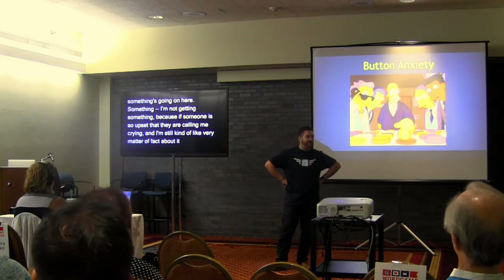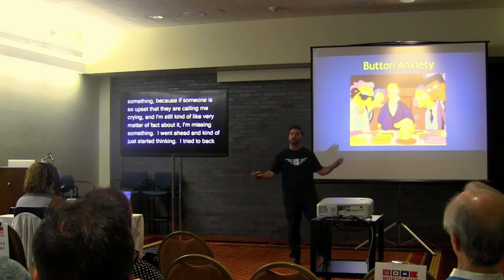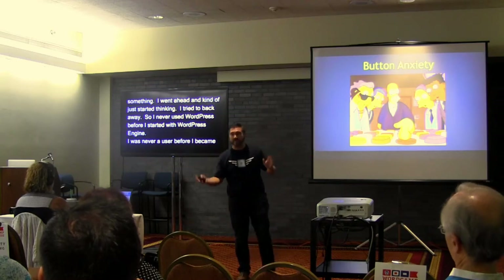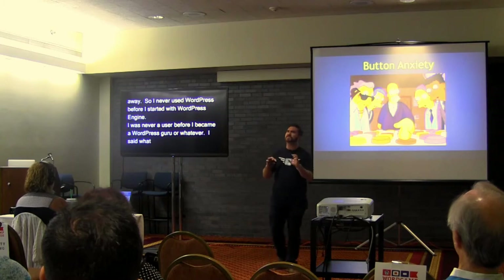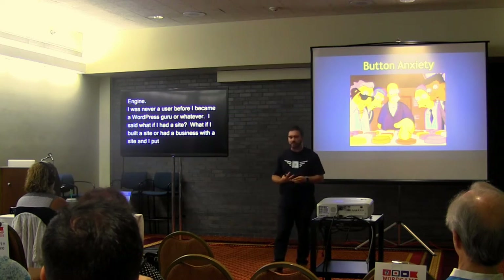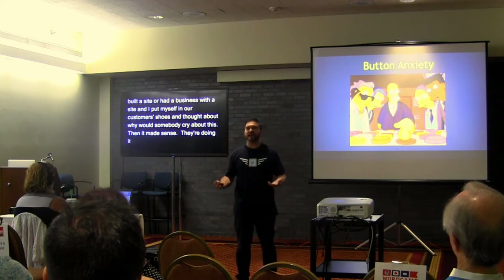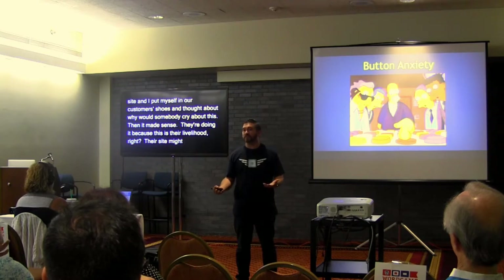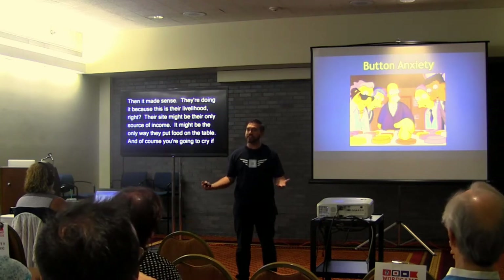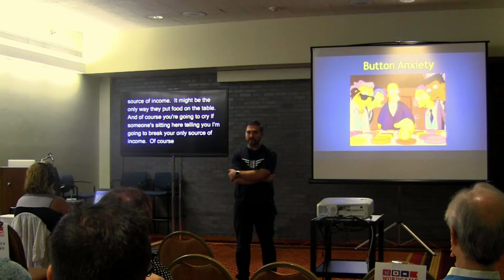If someone is so upset they're calling me crying and I'm being matter-of-fact about it, I'm missing something. I never used WordPress before I started with WP Engine, so I put myself in our customers' shoes and really thought about why somebody would cry over this. Eventually I got there: they're doing it because this is their livelihood. Their site might be their only source of income — the only way they put food on the table for their family.